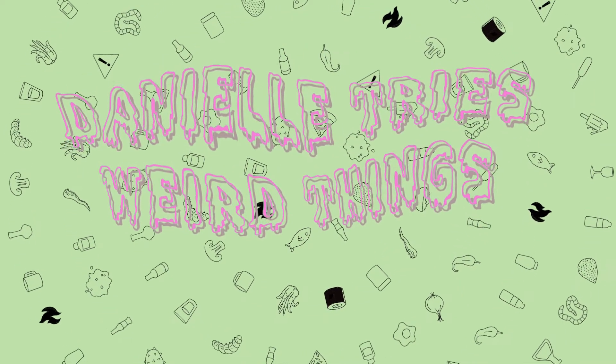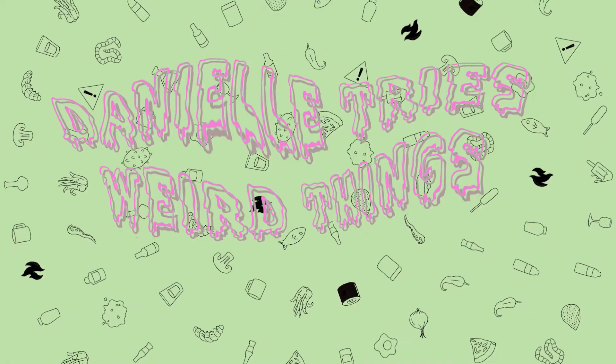Danielle Tries Weird Things. Hello and welcome to the inaugural episode of Danielle Tries Weird Things. As you might have already guessed, I'm your host, Danielle, and I'm going to try some weird things.